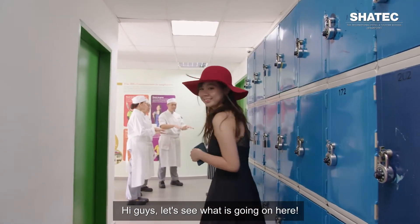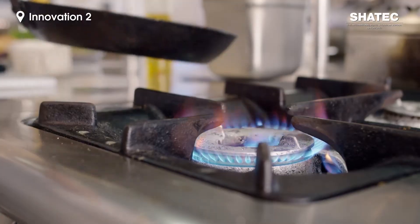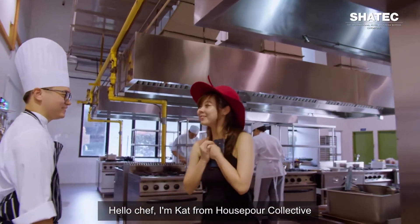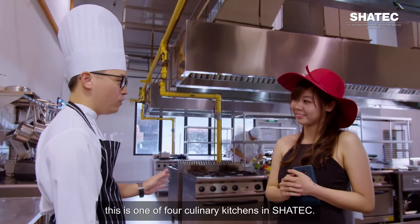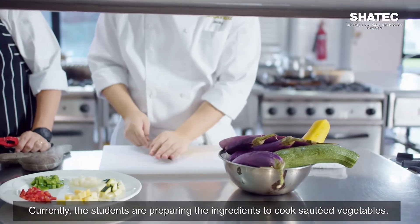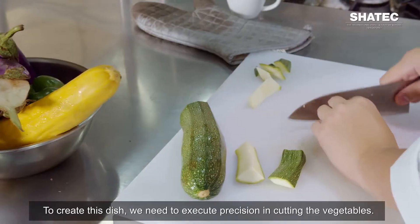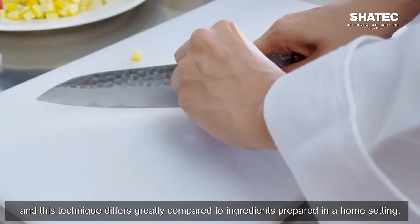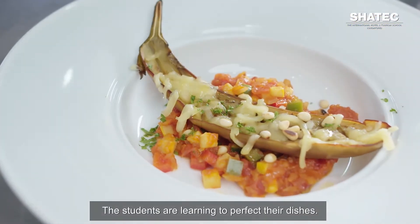Hi guys, let's see what's going on here. Hi Kat, this is Innovation 2 — one of four culinary kitchens in Shartek. In this room we have 18 stoves for each individual to practice their craft. Currently the students are preparing ingredients to cook sauté vegetables. To create this dish, we need to execute precision in cutting the vegetables. Every cut has to be equal, and these techniques differ greatly compared to ingredients prepared in a home setting. The ingredients — zucchini, aubergine, and green capsicum — also add colour to the dish. The students are learning to perfect their dishes.